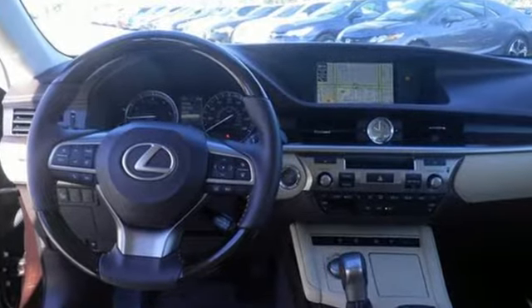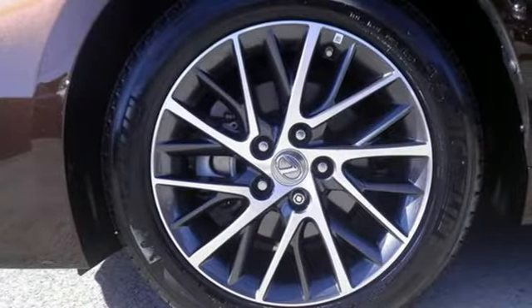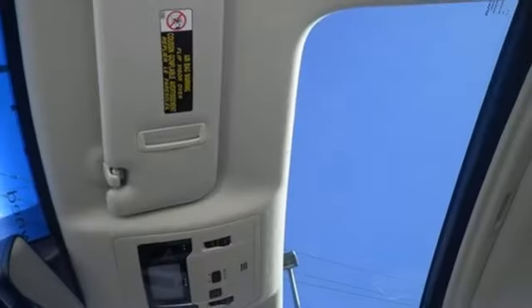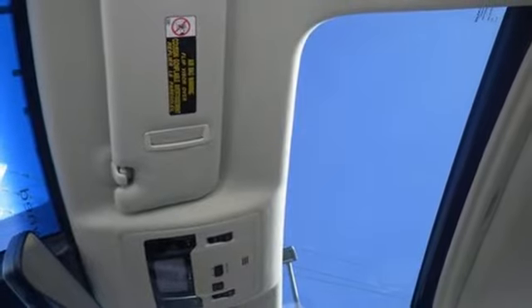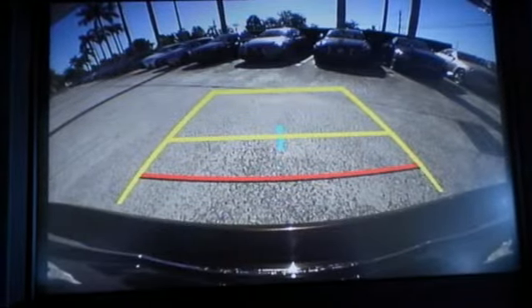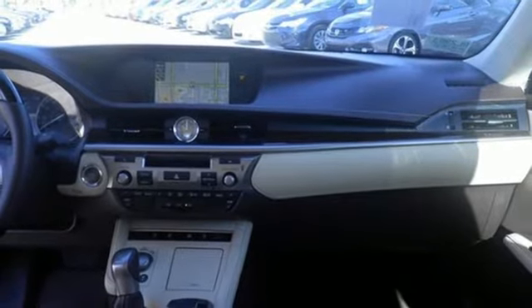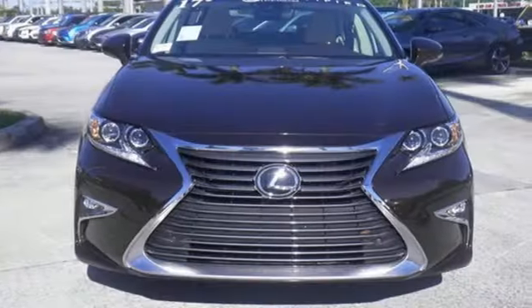Dual zone climate control and the power front seats provide this ES350 with plenty of comfort and elegance. You will find high-tech conveniences throughout, with the Lexus Inform Remote app and Safety Connect, high-speed dynamic radar cruise control, and Siri Eyes Free. This ES350 is ready to satisfy your driving desires.